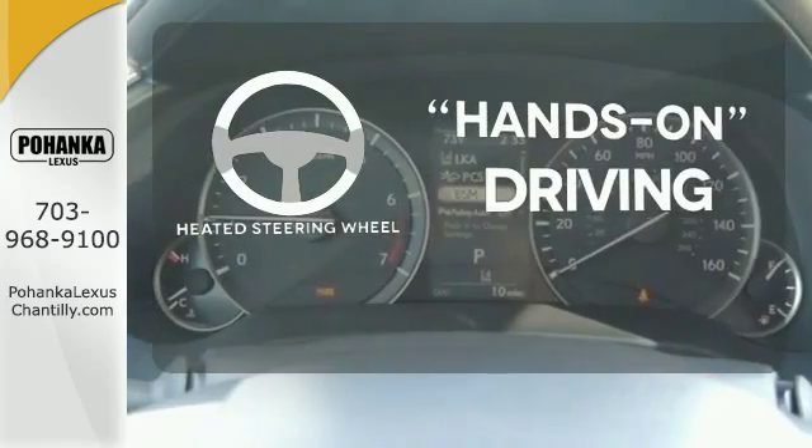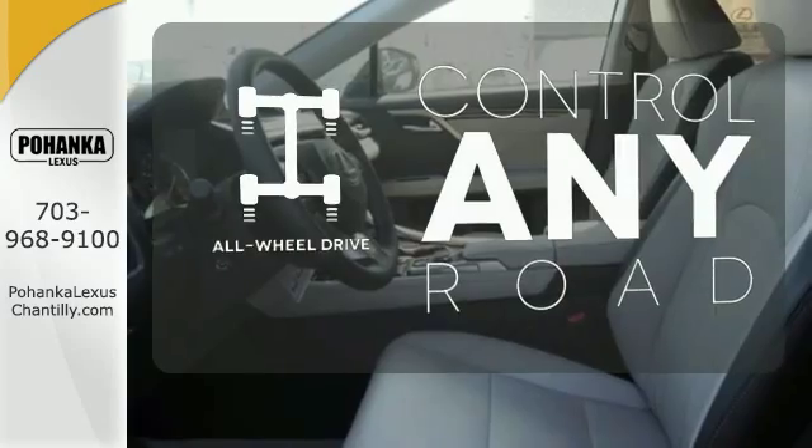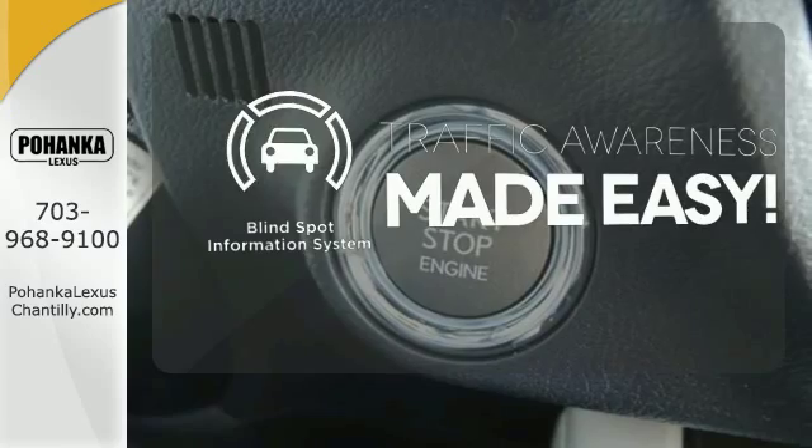You'll want to keep both hands on the heated steering wheel. The all-wheel drive allows you to master any road, any time. The blind spot indicator helps you maneuver through traffic.